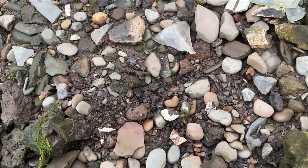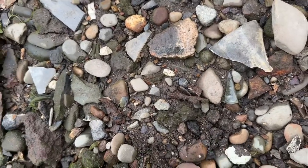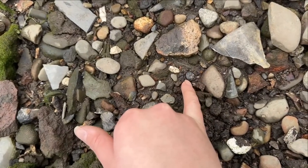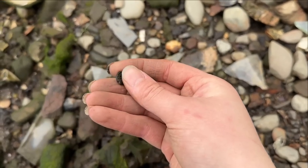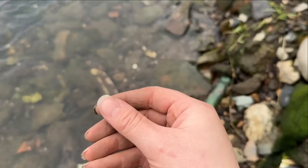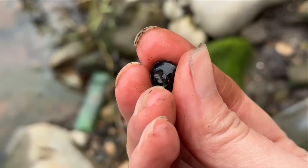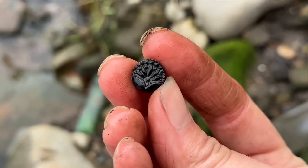Oh, look — I was really hoping to find one of these today. Can you see what it is? Can you spot it? It's right there. Oh look, it's a wonderful little button — a little French jet button. Let me give it a bit of a wash in the river right behind me. Another pretty design — I'm sure we don't have this one in our collection. We never find two the same. Isn't it pretty?